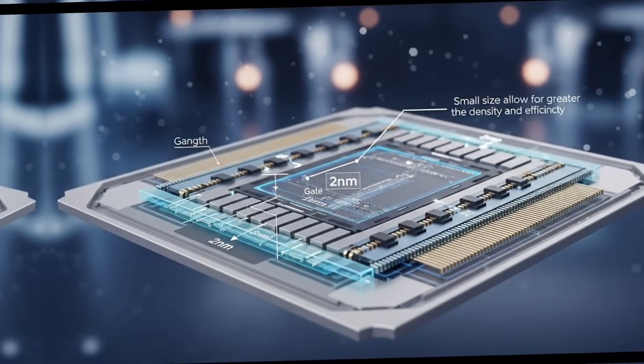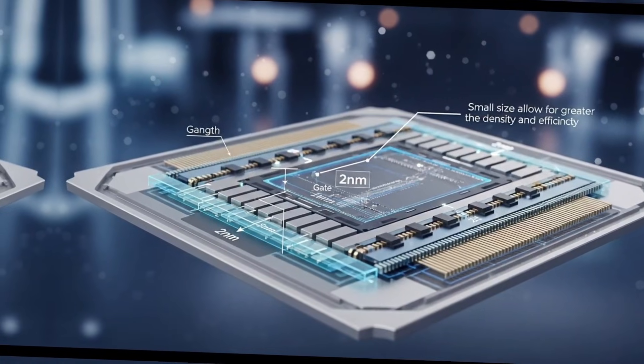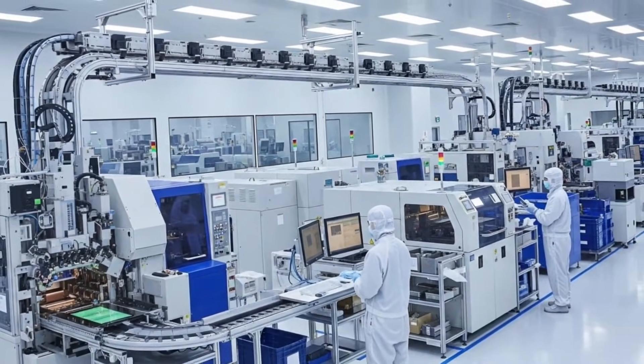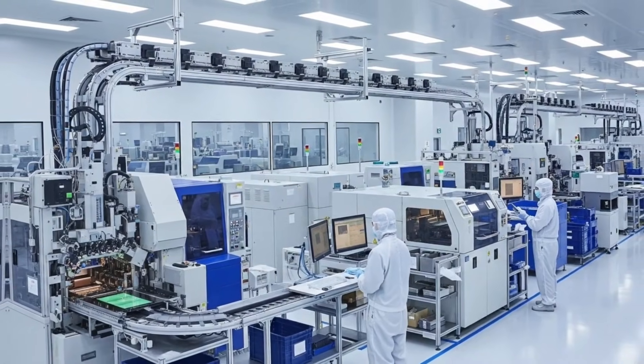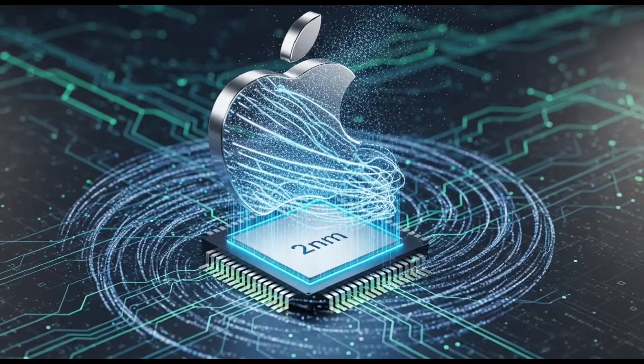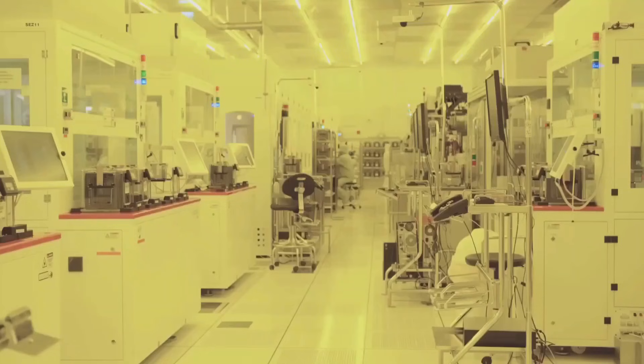What makes the 2-nanometer process so groundbreaking is Taiwan Semiconductor Manufacturing Company's adoption of nanosheet transistor architecture, often known as gate all-around. This signals a major transition from the long-dominant FinFET technology. The gate all-around permits current to be controlled from all four sides of the channel using vertically stacked nanosheets. This considerably minimizes current leakage, improves electrical control, and optimizes power efficiency.